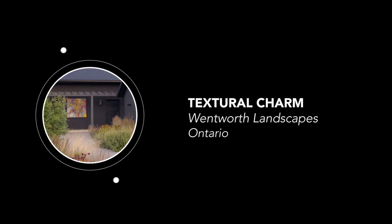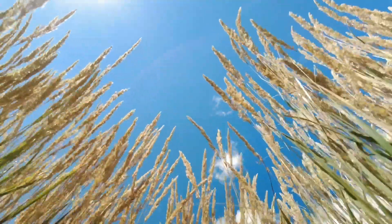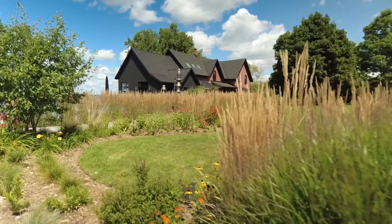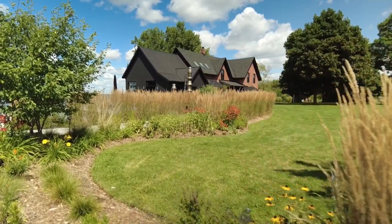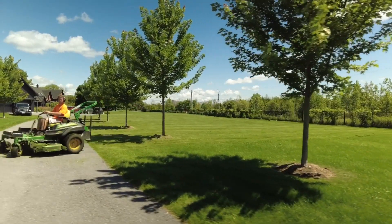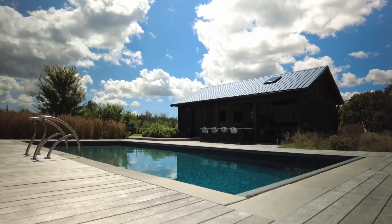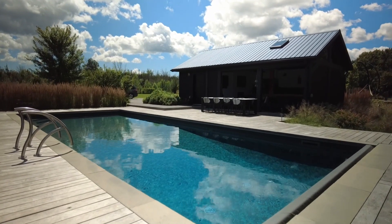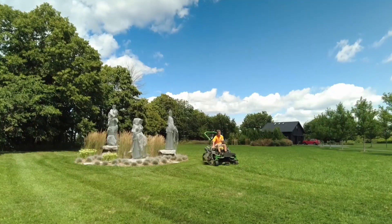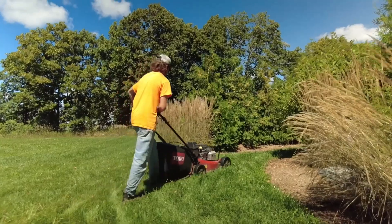Textural Charm by Wentworth Landscapes evolves with seasonal additions around a renovated 19th century farmhouse. This prairie-style landscape features perennial gardens, lawns, a labyrinth, and sculpture gardens. The Wentworth team values the balance of natural beauty and maintenance effort, collaborating closely with clients at this Prince Edward County home. They expand gardens and add plants, fostering biodiversity and attracting local wildlife.